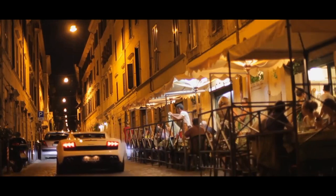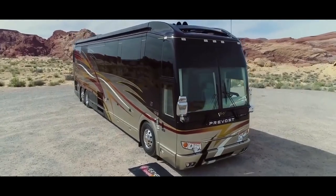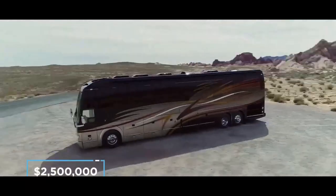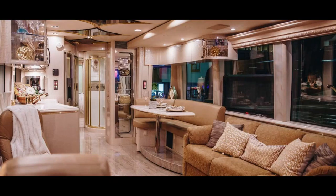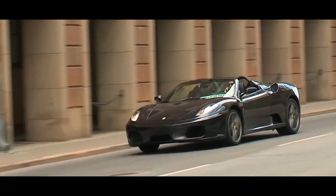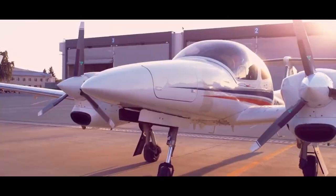Being the second most expensive RV in the world, this masterpiece will set you back no less than $2.5 million. Marchi Mobile Elements Palazzo Superior. Bringing together the best of motorsport, aviation, and yachting into a stunning RV package, the Marchi Mobile Elements Palazzo Superior is second to none in the world of recreational vehicles.